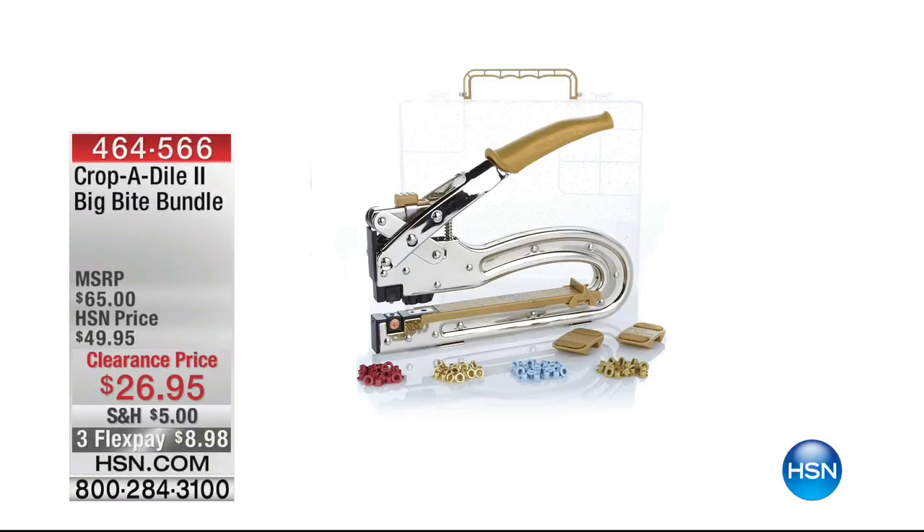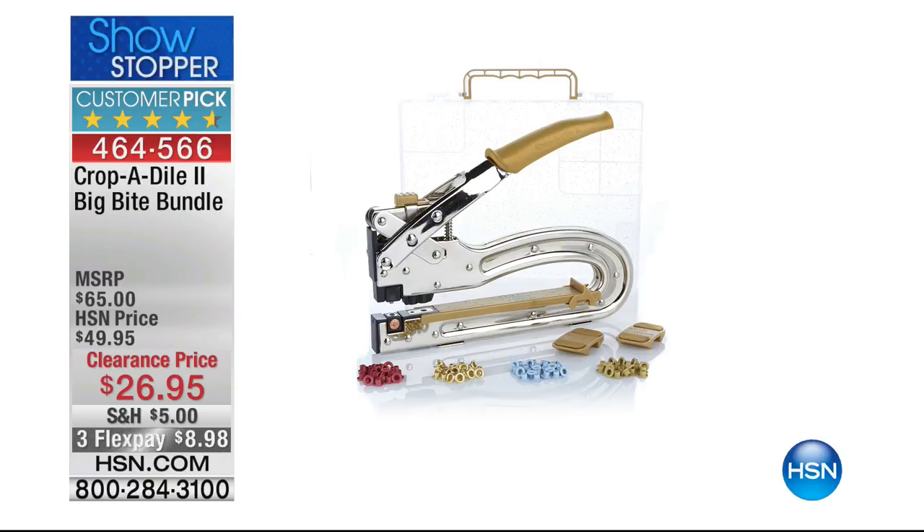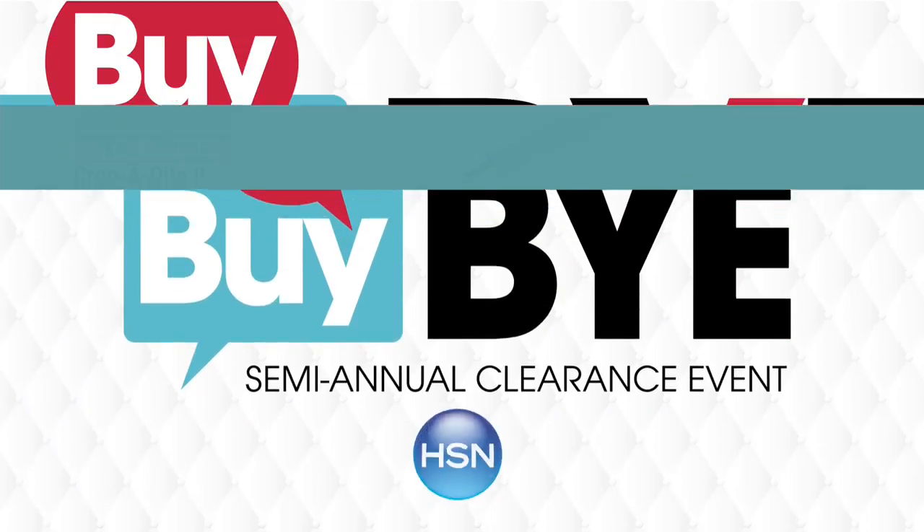Once these are gone, they're gone — this is an HSN exclusive configuration. You get to handmake that boutique-style card at home. Coming up: our showstopper, also one of our 10 favorite items of the day. It's the Crop-a-Dial 2 Big Bite Bundle — it perfectly gives you those finished holes and eyelets in wood, paper, and different fabrications. It's on clearance at $26.95 and on flex pay, so less than $9 gets this customer pick home. Stay tuned for the presentation shortly.